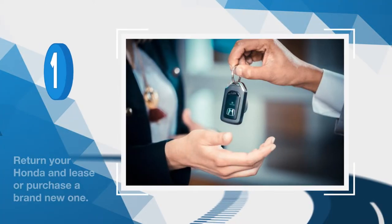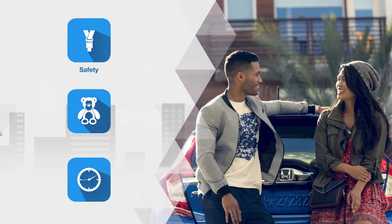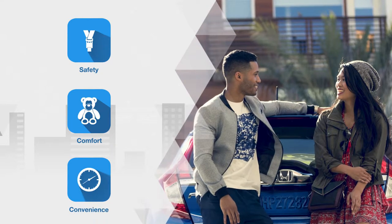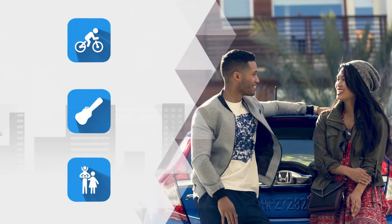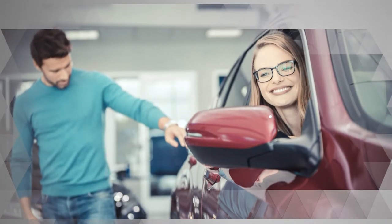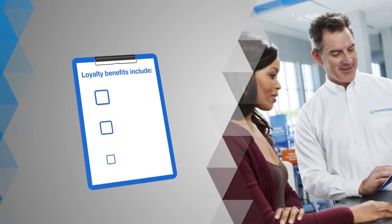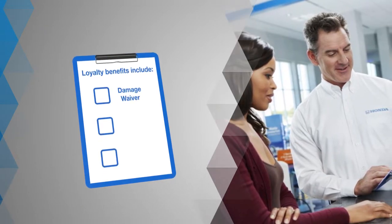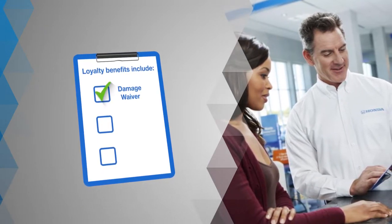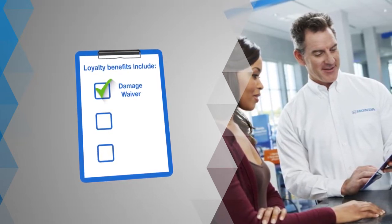Your first option is to return your Honda and lease or purchase a brand new one. A new Honda features the latest technology upgrades in safety, comfort, and convenience, and allows you to drive a vehicle that fits your current lifestyle. And by leasing or purchasing a new Honda or Acura, you may qualify for exclusive loyalty benefits, including an extra $500 excess wear and use or damage waiver, up to $1,000 total waived on your current lease.